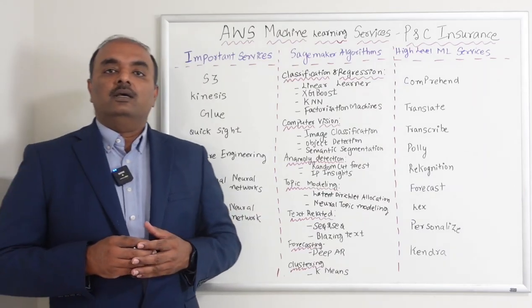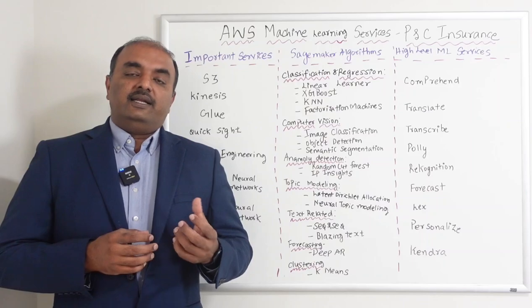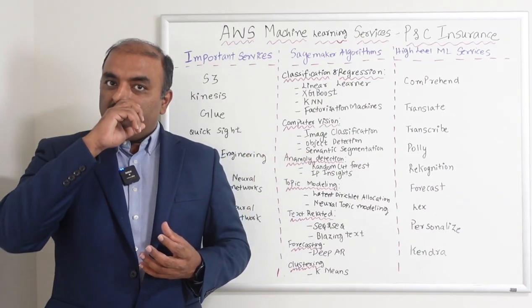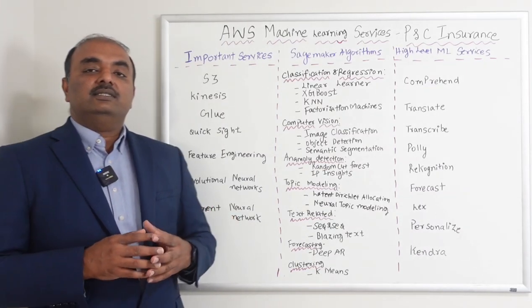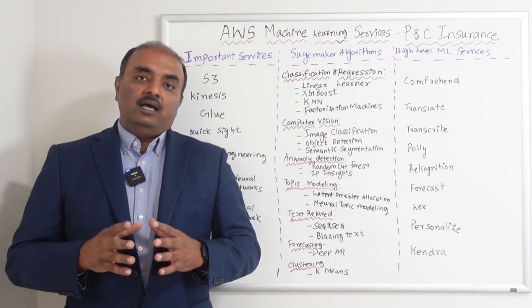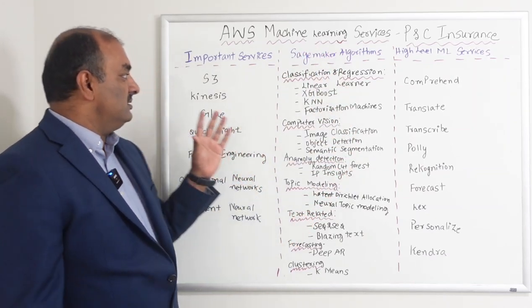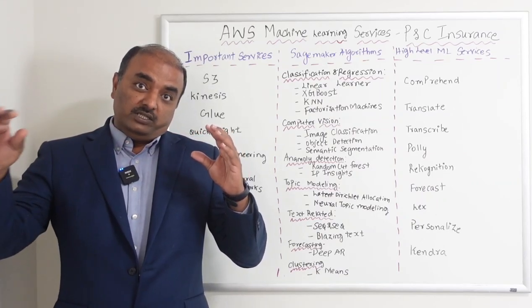Convolutional Neural Network (CNN) is image-related: you feed in an image and it has a mechanism to read that image — for example, you feed in an image of a cat and it can say this is a cat or this is a dog. It's related to image processing. Recurrent Neural Network (RNN) is text-based: you pass in text and it can summarize or classify the text. In the coming sessions I will take each of these services and explain them in detail and show how they can be mapped to P&C insurance use cases.